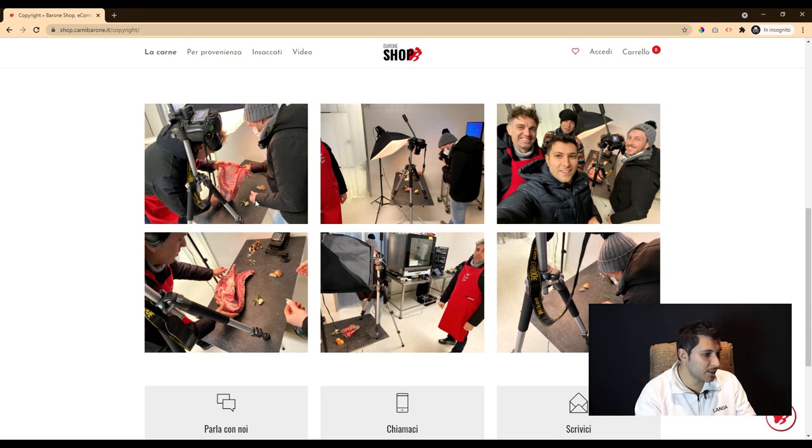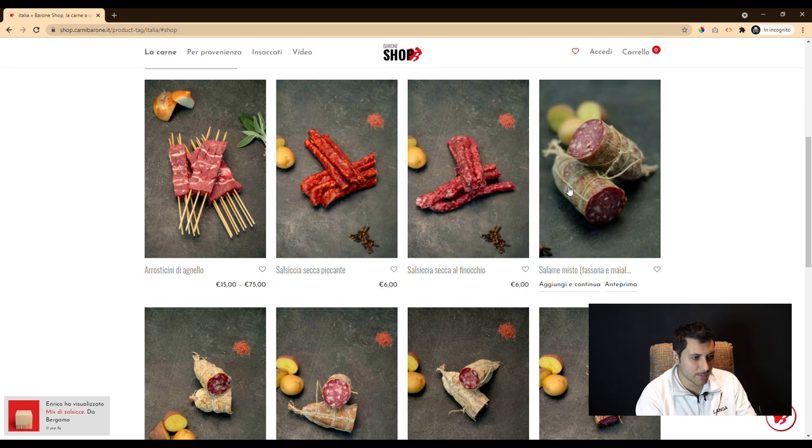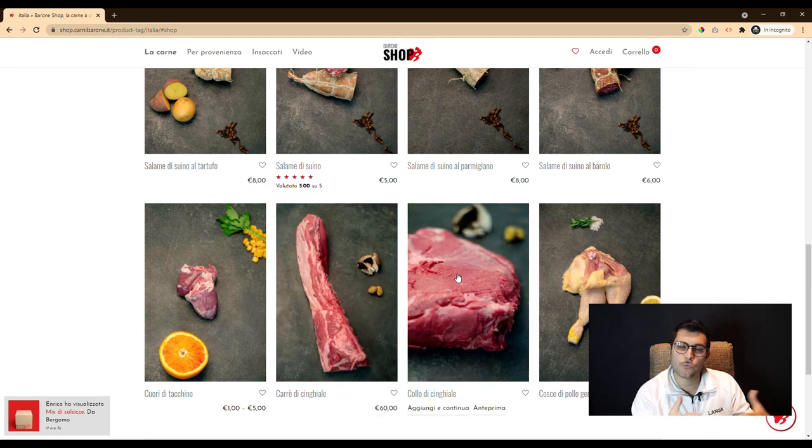Our photographic team was at the customer's laboratories to observe the work of the butchers and do a photo shoot. In collaboration with the editorial department, they made specific visual combinations for different cuts.